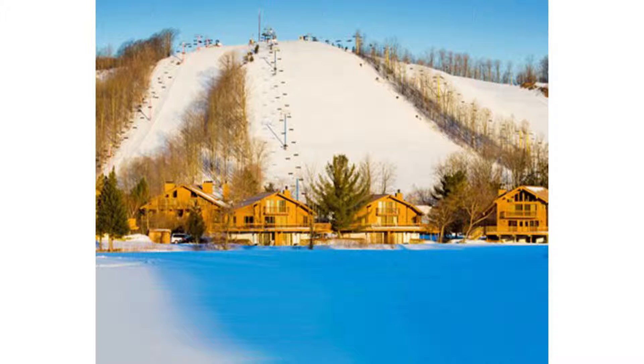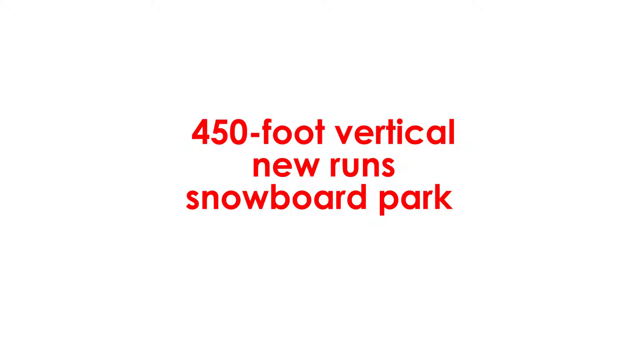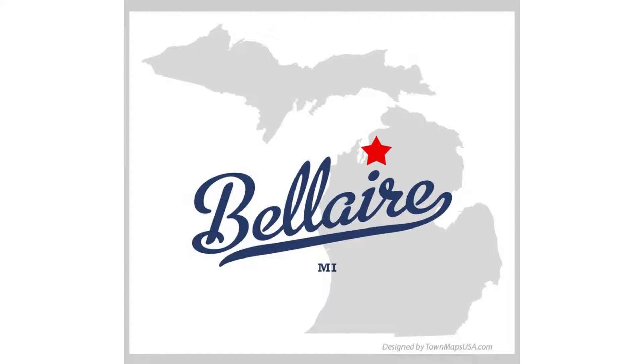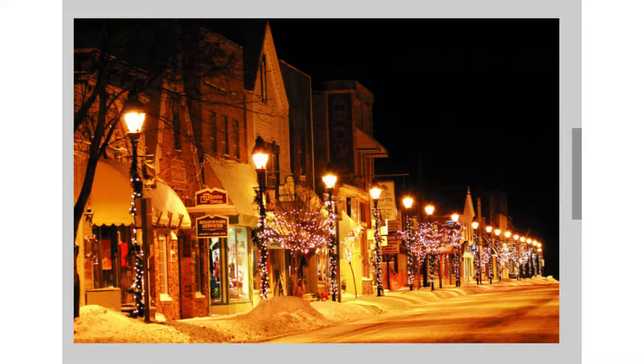A complimentary shuttle will take you for a 10-minute ride to the Schuss Mountain ski slopes, which now offer a 45-foot vertical, new runs, a snowboard park, and five quad chairs. The shuttle will also take you down to Bellaire, where guests will find restaurants, nightlife, and shopping.